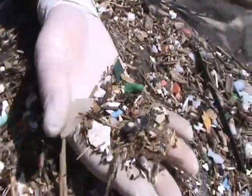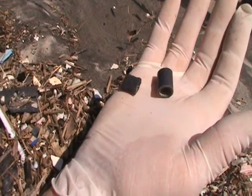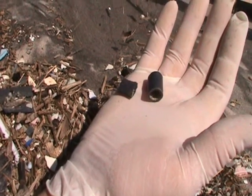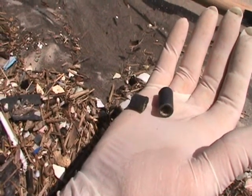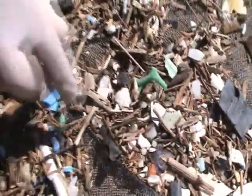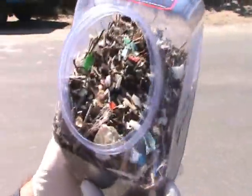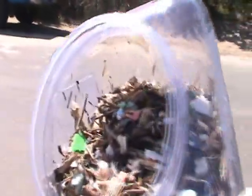Bird food — come and get it. Whatever piece of fishing gear this is, there must be millions of them out there. Every time I sift one screen full, I get two to four or five of these. Bird food.